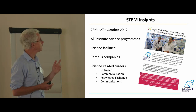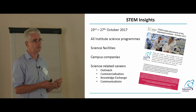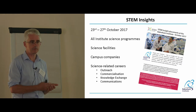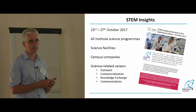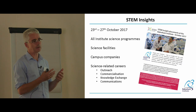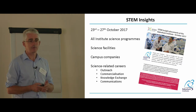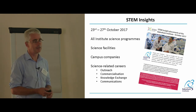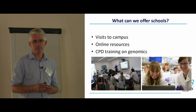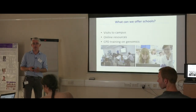One of the other things we offer for teachers is the STEM Insights programme. There are brochures in your bags — it's a chance for teachers to come into the Institute, into the labs, work with our scientists, facility staff, and companies on the campus incubator, to learn more about cutting-edge research, equipment, and techniques. The closing date for applications is the 31st of July. Now I'll pass over to Fran from the Wellcome Genome Campus.